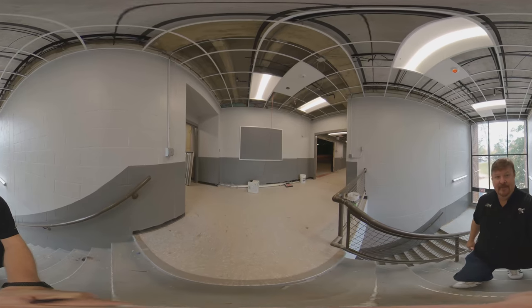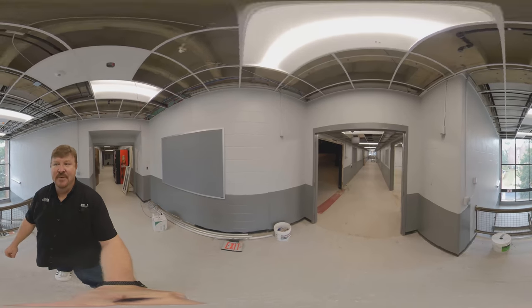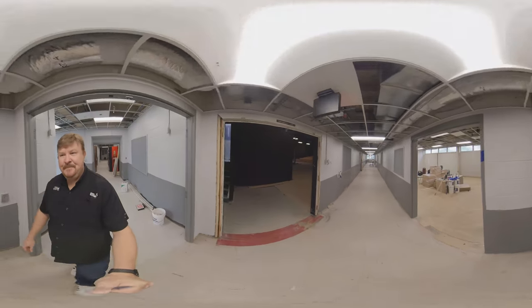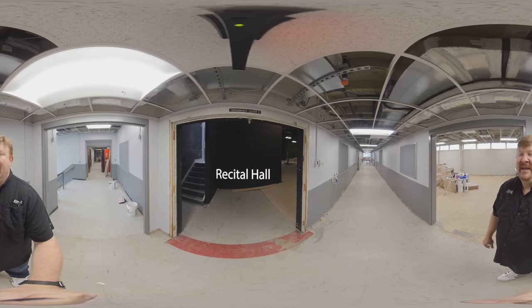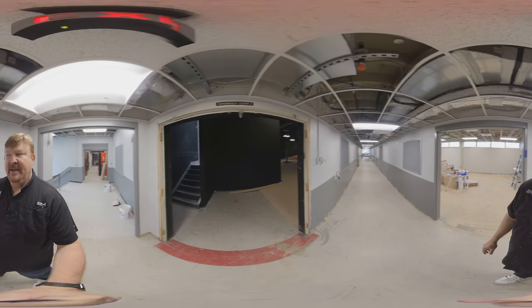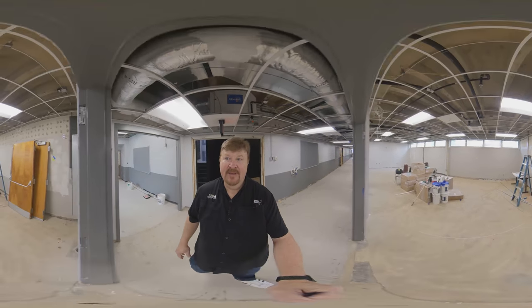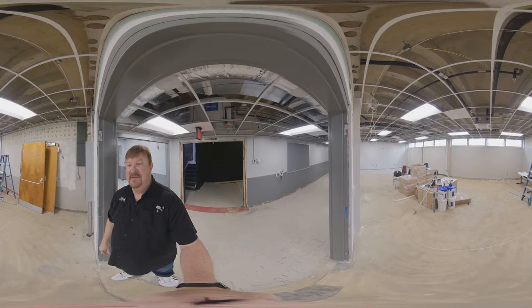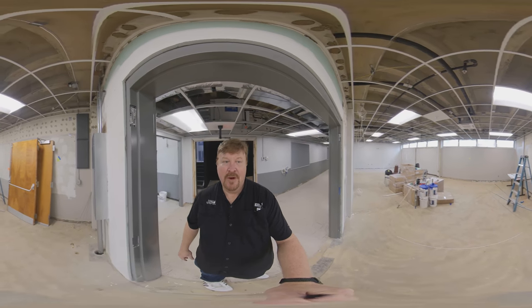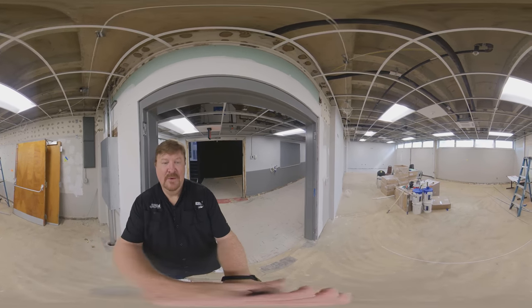If you remember, there used to be an entrance right there to the band room, and all of that has changed. This is what I always refer to as the back door of the performance center — it's now going to be called the recital hall. If you remember, right across the hallway was the director of bands office. They've opened up the wall between the director of bands and the secretary's office and some of the space in the next office to create a large storage room for concert percussion instruments, and it will also be a place where they can rehearse.